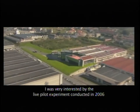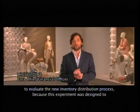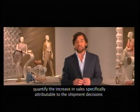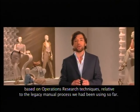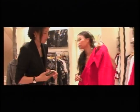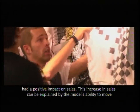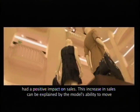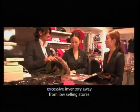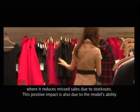I was very interested by the LEAF pilot experiment conducted in 2006 to evaluate the new inventory distribution process, because this experiment was designed to quantify the increase in sales specifically attributable to the shipment decisions based on operations research techniques relative to the legacy manual process we have been using so far. This experiment demonstrated very clearly that implementing the OR model had a positive impact on sales. This increase in sales can be explained by the model's ability to move excessive inventory away from low-selling stores when it's not needed and send it instead to high-performing stores when it reduces missed sales due to stock-outs.